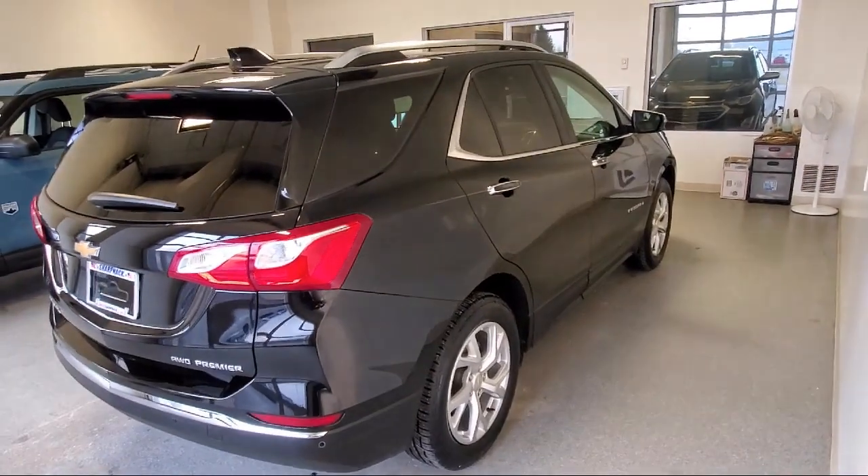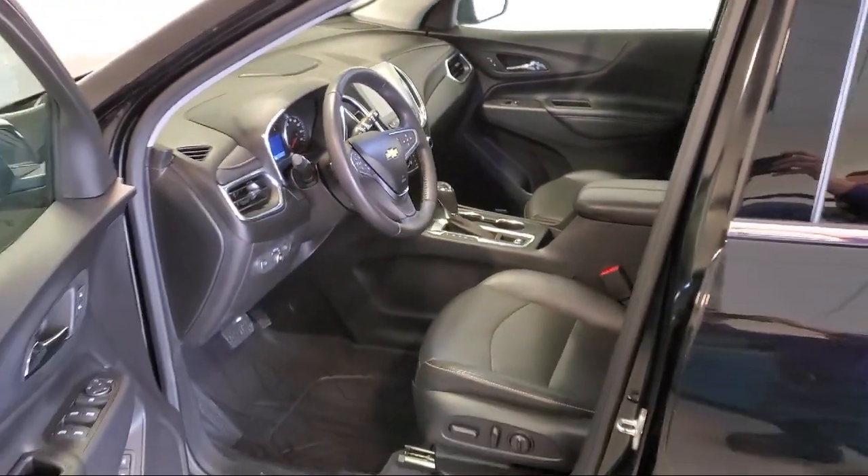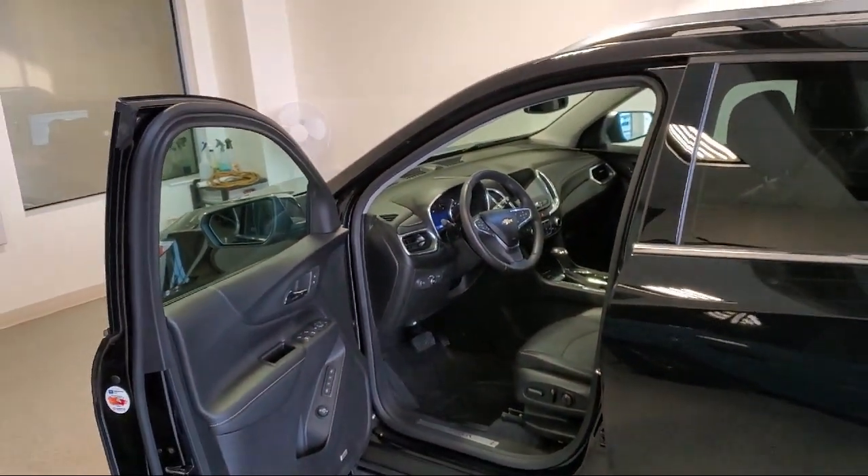Electronic parking, rear park assist with audible warning, voice recognition, active aero shutters, and has less than 30,000 miles on the odometer.